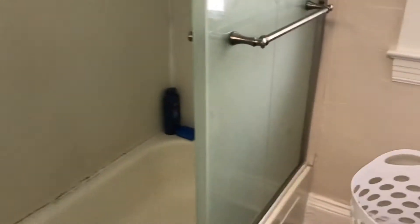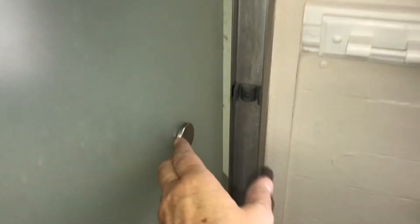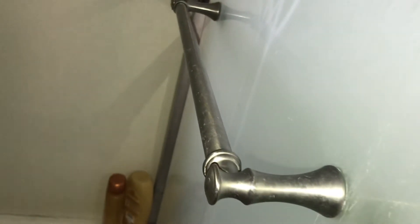This is the bathroom. If you close this shower door, it doesn't latch, so it comes open when you're taking a shower. The shower pole keeps falling off when they hang something on it.